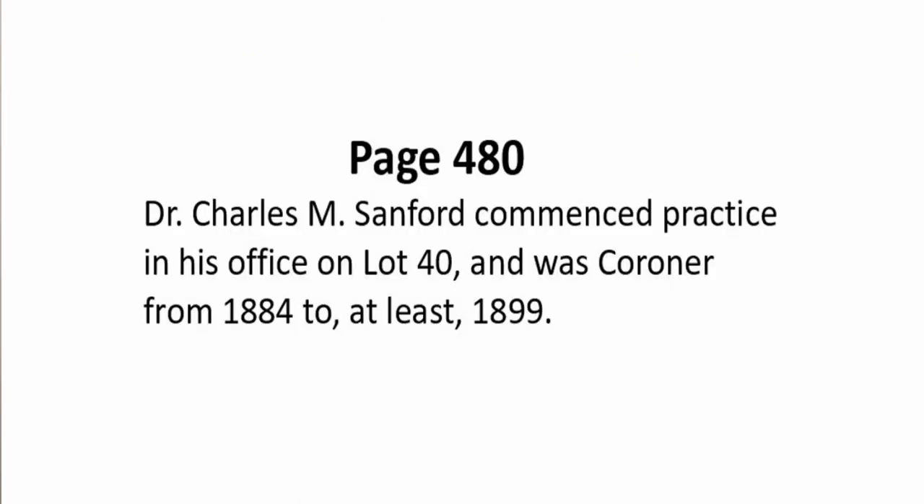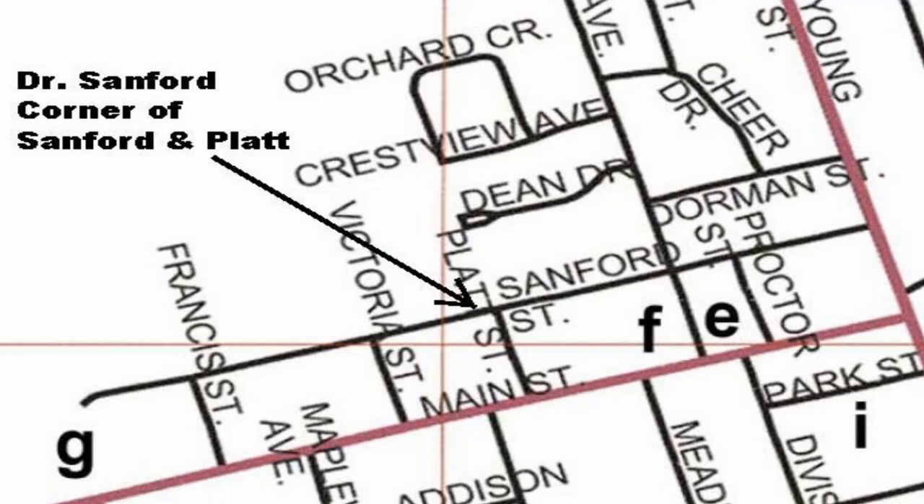Another well-known member of the Sanford family in Brighton was Dr. Charles Marcus Sanford, who was the son of the second Thomas Dorman Sanford from our earlier list of four. On page 480 of the Toby book, we see that Dr. Charles M. Sanford commenced practice at his office on Lot 40 and would be coroner from 1884 to 1899. Dr. Sanford practiced medicine in Brighton from around 1884 to his death in 1936. He practiced out of his home, which was common in those days. His house was on Sanford Street at the corner of Platte Street. The names Sanford and Proctor were obvious and prominent through a century of Brighton history, as is evident by streets named in their honor.